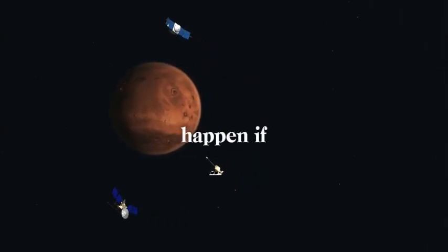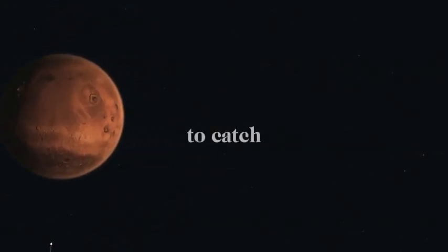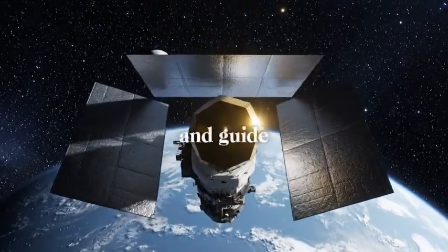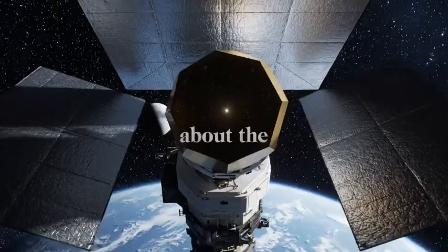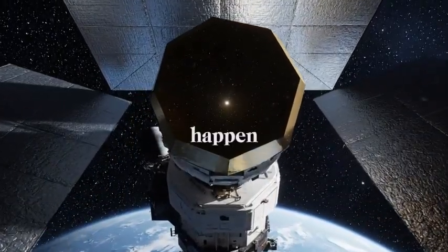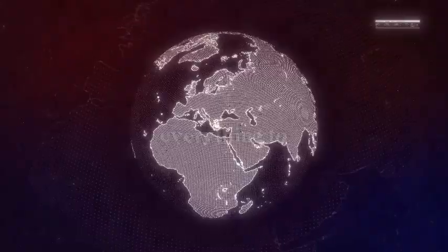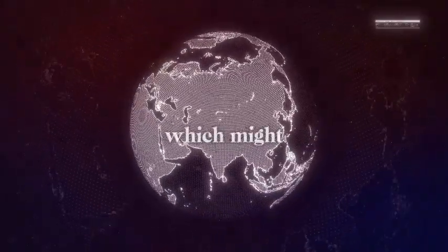What happens if the Mechazilla catch doesn't work? SpaceX has thought about this risk very carefully. Even if the catch attempt doesn't work perfectly, they'll gather super helpful data about close approach flight and guidance for next time. Thinking about the potential upside and downside, it makes more sense to try the catch now instead of waiting for everything to be perfect — which might never happen.